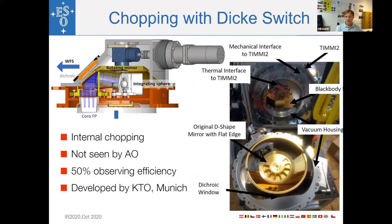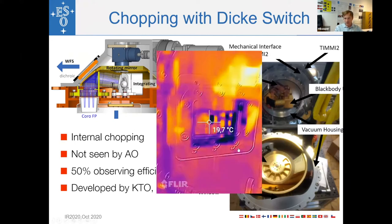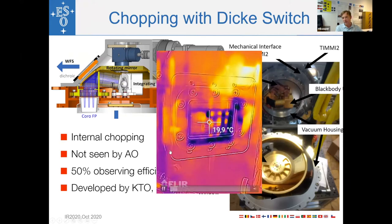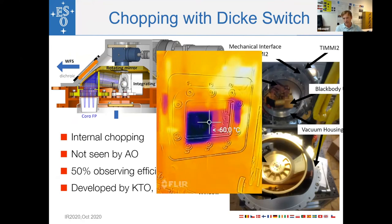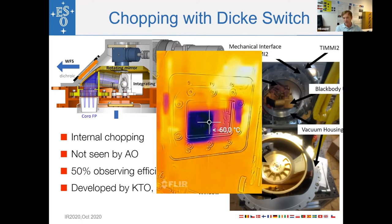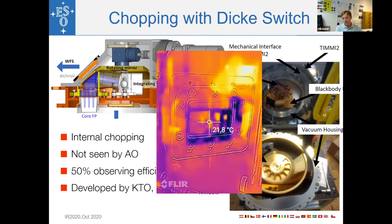NEAR also has another feature: an internal chopper also called a ticker switch. The main component is a bowl-shaped mirror in gold which is half open and rotates. When the instrument sees the open part of the mirror it looks onto the sky; when the closed part rotates into the field of view, the instrument sees an internal blackbody. The blackbody is adjusted in brightness to match the sky. A short movie shows this operation — looking at the back side of the rotating mirror, then looking into the cold instrument at colder than minus 60 degrees, and back again after half a cycle.